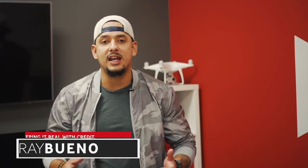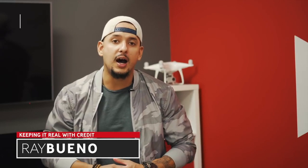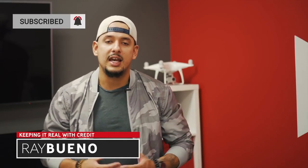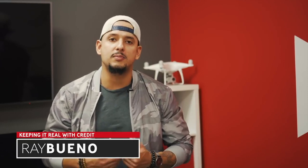Welcome back — my name is Ray from Keeping It Real with Credit, your host. Today, continuing on with the topic of apps that I recommend and use on a day-to-day basis, I think you guys will definitely benefit from this one. This is not a paid sponsorship whatsoever; this is based purely on my recommendation and how I've personally benefited from this app.